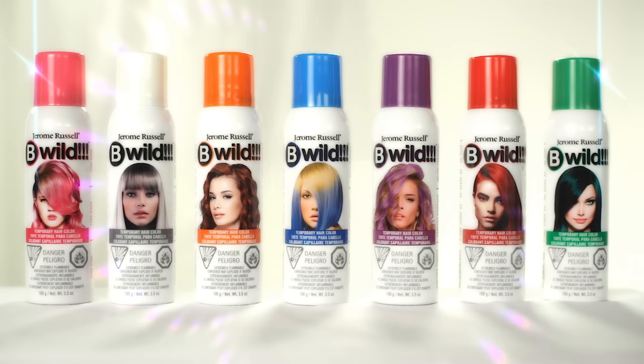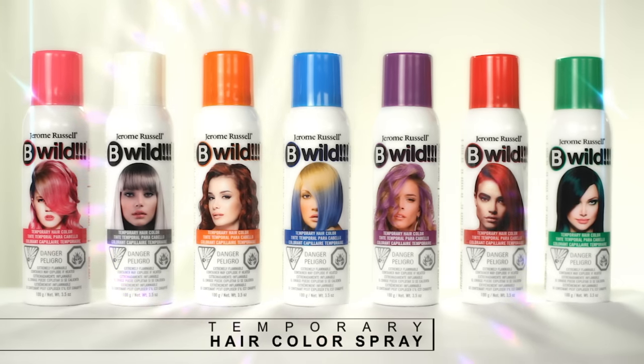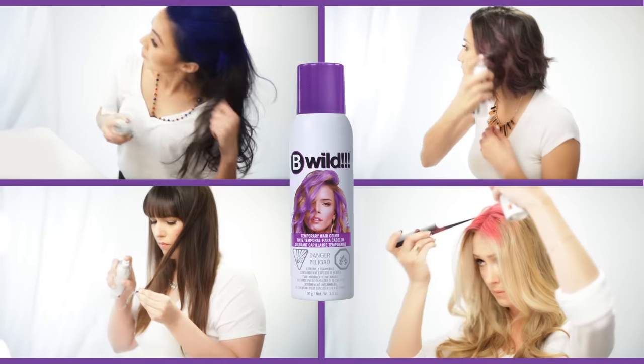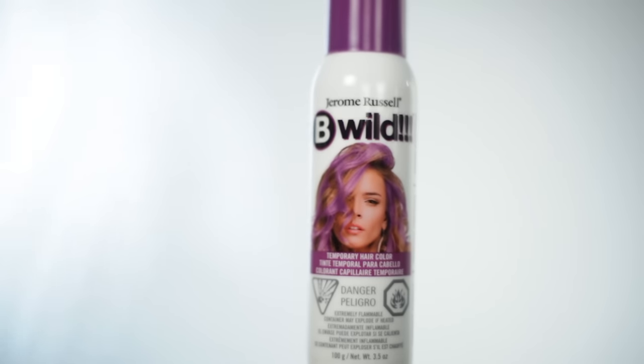Craving color with no commitment? Be Wild Temporary Hair Color Spray gives you vivid color in an easy-to-use spray and washes out with your next shampoo. Use Be Wild to add accents, highlights, or all-over color.